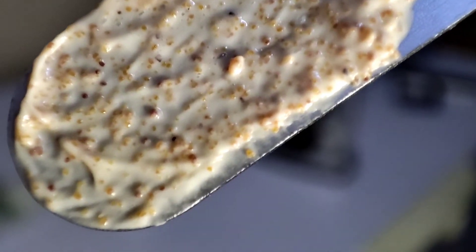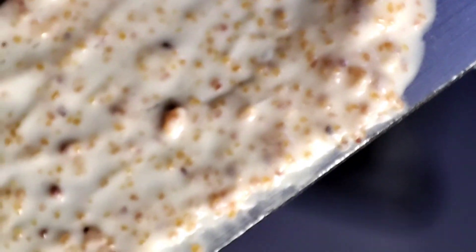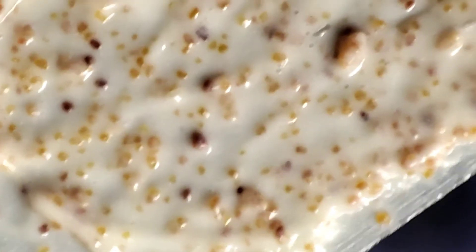Here I'm showing you the macroscopic test, where we use our vision to check for uniformity in the scrub. We can literally see there are huge particles and small particles mixed together. This is a big problem — scrubs need to have particles that are as uniform as possible to avoid causing micro tears. This is a very poorly made physical scrub.